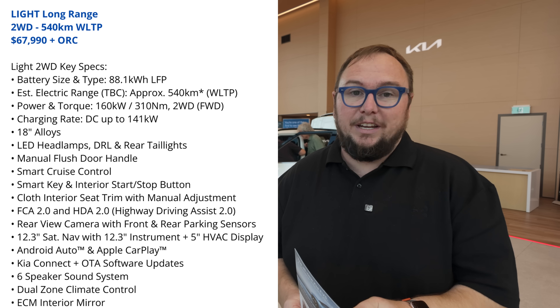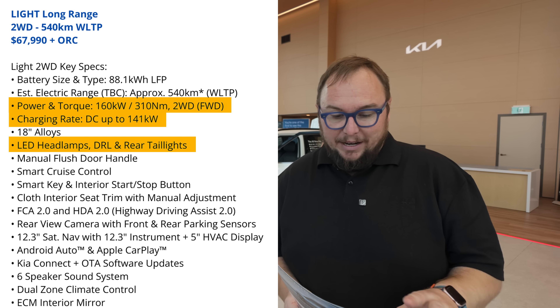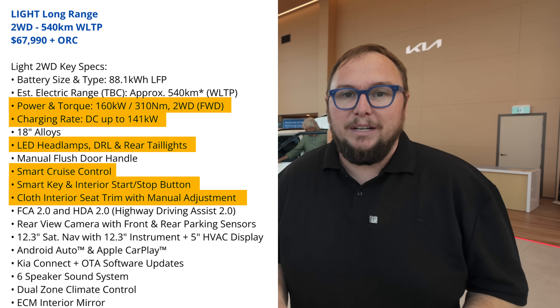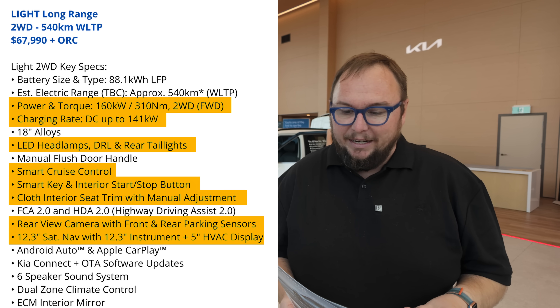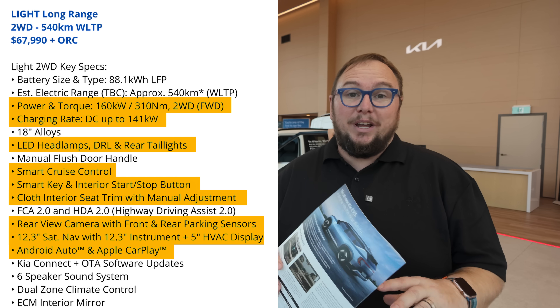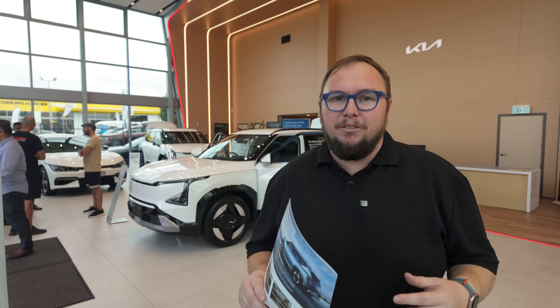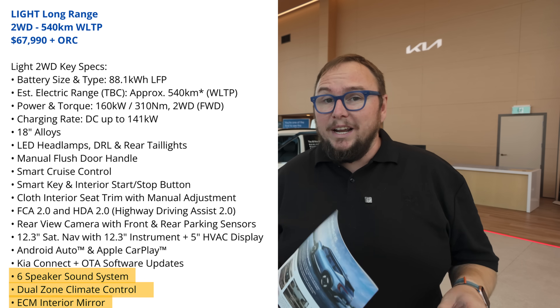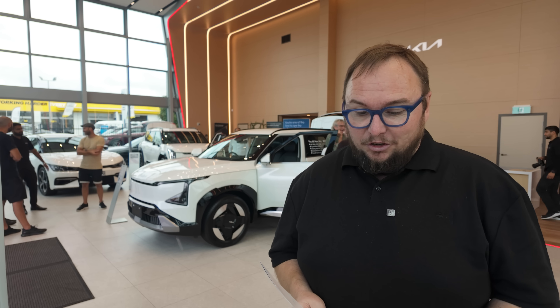The entry-level Light is front-wheel drive with 160kW and 310Nm, DC charging up to 141kW, 18-inch alloys, LED headlamps with DRLs, smart cruise control, a smart key, cloth interior, reasonable ADAS functions, dual 12.3-inch screens, rear-view camera, parking sensors, Android Auto and Apple CarPlay, over-the-air updates, a six-speaker sound system, dual-zone climate control, and an electronic interior mirror.